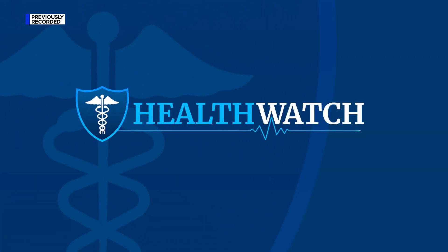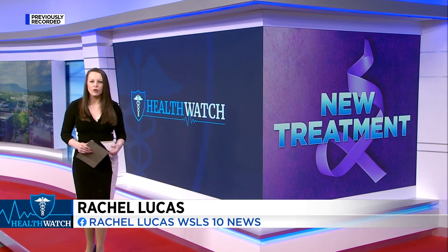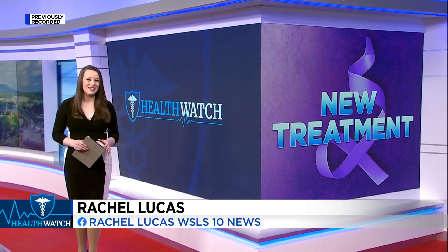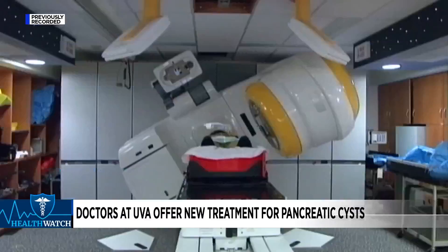On HealthWatch, doctors at UVA Health are using a new method to treat pancreatic cysts. Pancreatic cysts are collections of fluid that form in the pancreas. Some kinds can eventually become cancerous and typically need surgery to remove.